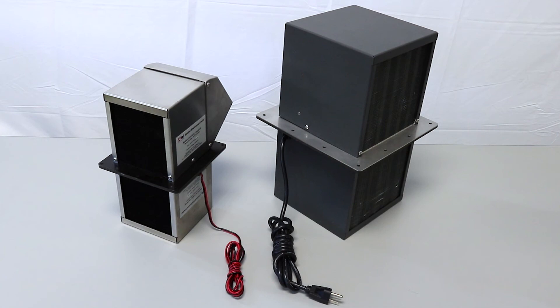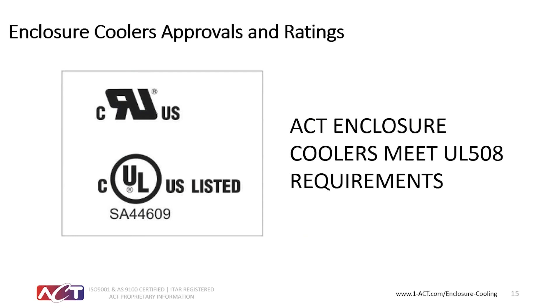Our above-ambient enclosure coolers keep your cabinet dry and contaminant-free, whether your application is designed for a NEMA 12, 3R, 4, or NEMA 4X corrosion-rated environment. The operating voltage ranges are from 12, 24, and 48 VDC to 115 or 230 VAC.